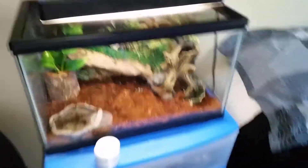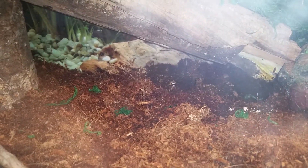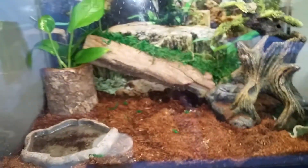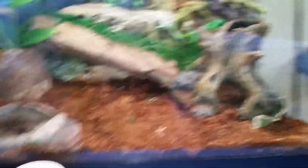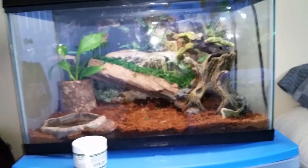Right here is my Pac-Man frog tank. You can see his eye right there. He's doing well and getting pretty big. This is his tank — nothing's really changing with him.